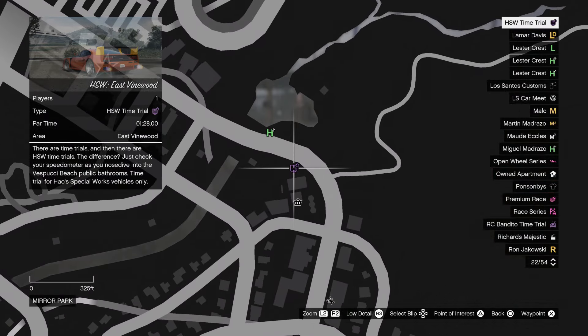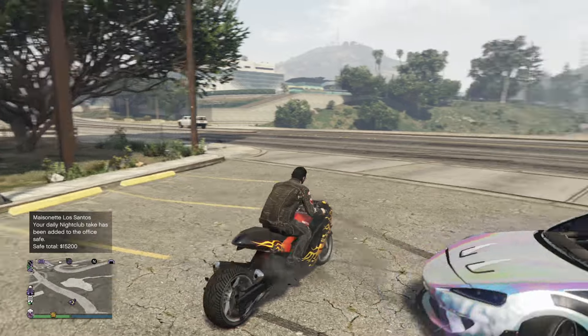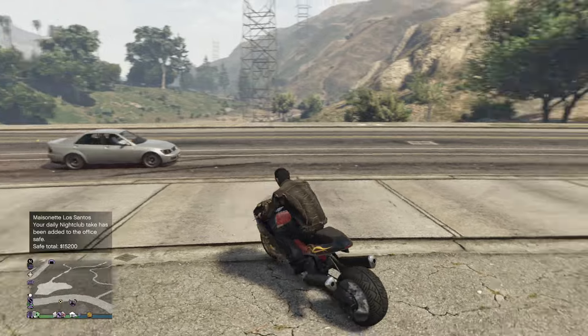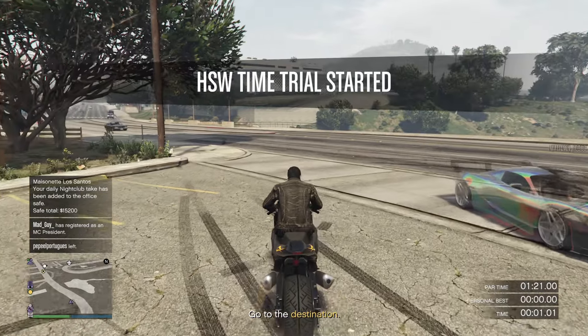Here with a quick guide showing you how you can complete the HSW time trial which is called East Vinewood. This is a time trial that you're only able to do with an HSW vehicle, which stands for How Special Works — the new garage within the PS5 and Xbox Series X versions.